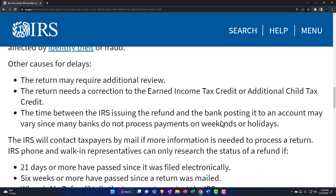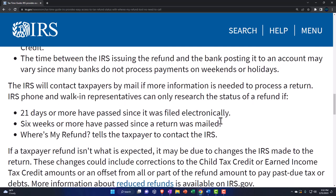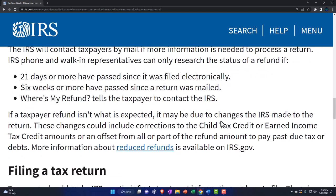Other causes for delays: the return may require additional review; it needs a correction to the earned income tax credit or additional child tax credit; or the time between the IRS issuing the refund and the bank posting it may vary, since many banks don't process payments on weekends or holidays. The IRS will contact taxpayers by mail if more information is needed. IRS phone and walk-in representatives can only research refund status if 21 days or more have passed since it was e-filed, or six weeks or more since the return was mailed.